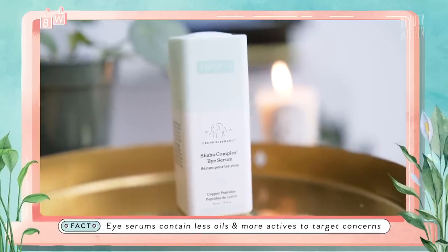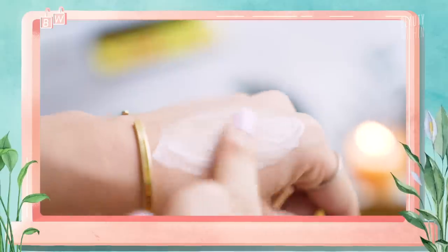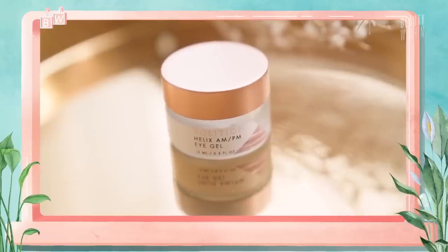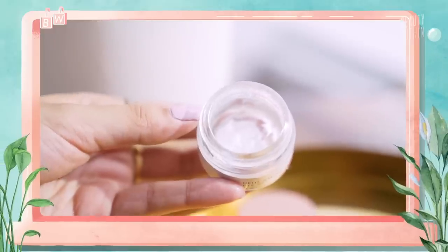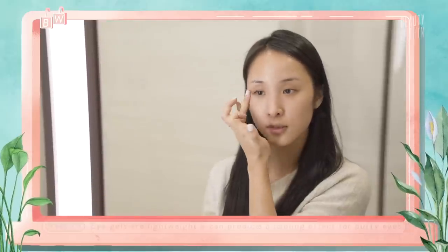Eye serums contain less oils, allowing ingredients to better penetrate into the skin, thus targeting specific concerns like dark circles, wrinkles, and puffiness more effectively. Eye gels have a similar but slightly lighter, less oily consistency. They function well at relieving puffiness due to their lightweight cooling and refreshing feeling. If you prefer applying eye products in the morning, or you're prone to milia or have oily skin, gels are the way to go — lightweight enough to use every single day.